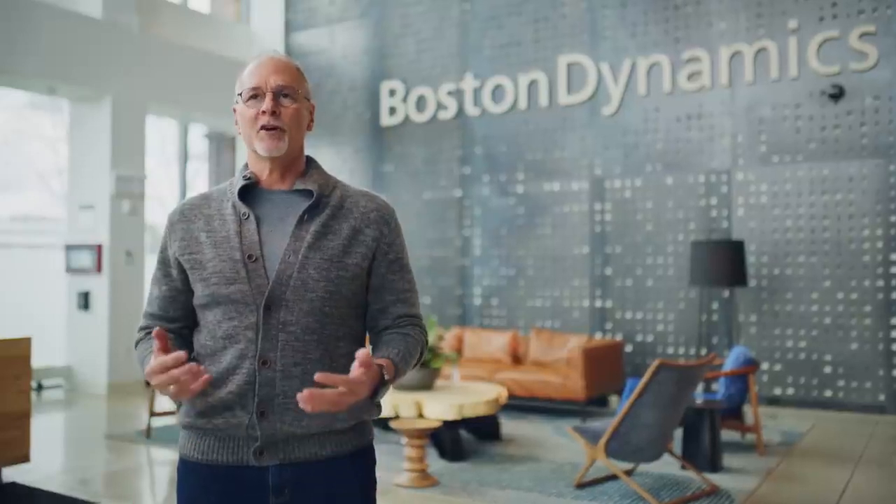Hello, everyone. Thanks for tuning in to today's Spot product announcement. The past few years have been transformative for so many technologies. We're seeing rapid advancements in AI, automation, data management, and a growing need for better data collection to power those tools.